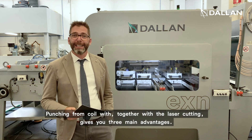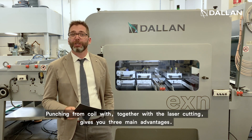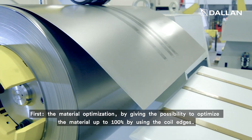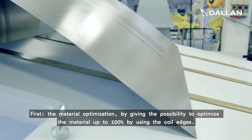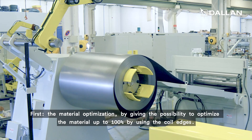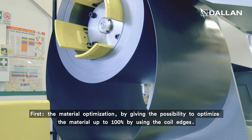Punching and laser cutting from Coel offers you three main advantages. First is the material optimization, by giving you the possibility to optimize the material up to 100% by using the coil edges.